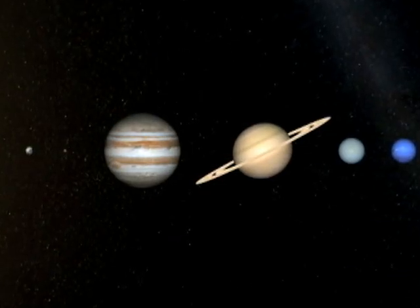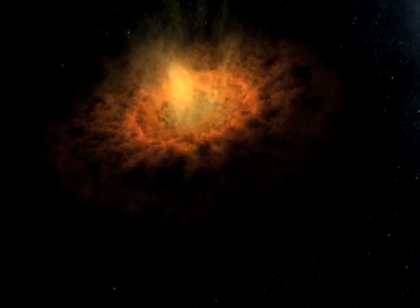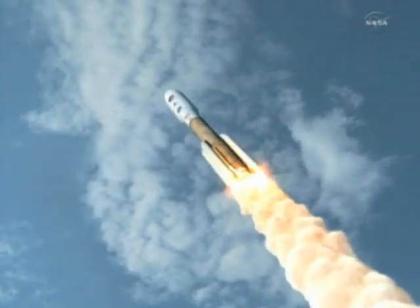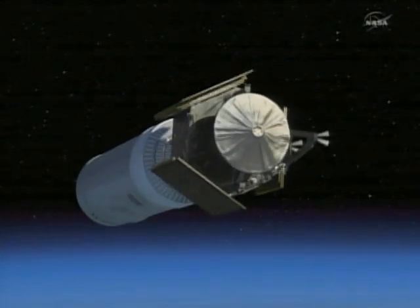NASA scientists say this information will help them answer key questions about the way Jupiter, and the solar system, evolved. Chodis uses an animation to explain the beginning of Juno's 640-million-kilometer trek from NASA's Kennedy Space Center to the colossal planet.